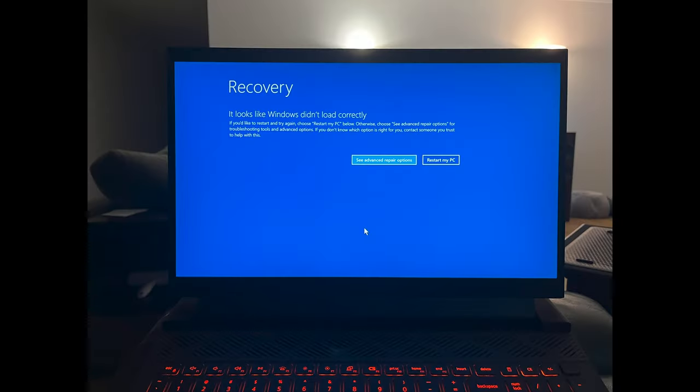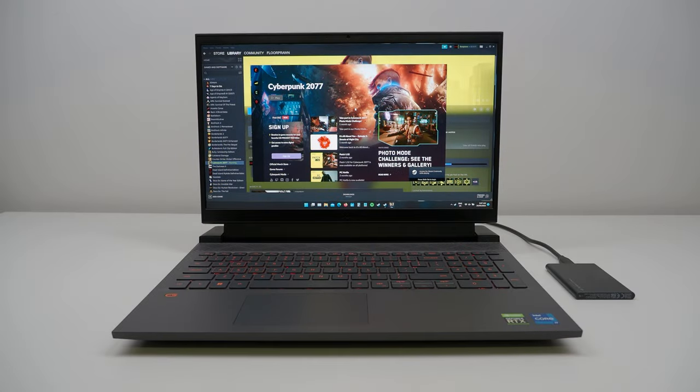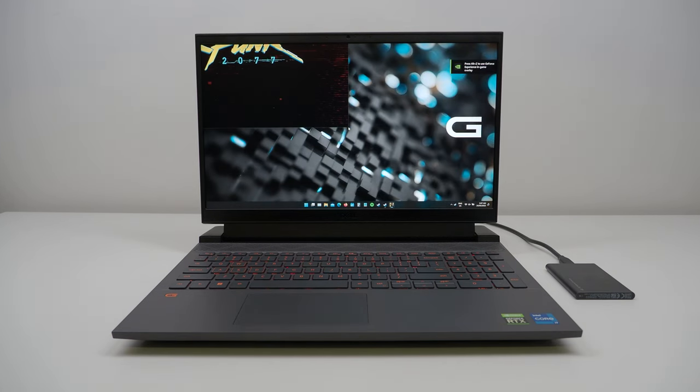One last word about reliability: this specific unit is unable to successfully wake from sleep mode — every time it wakes, it briefly shows a black screen before rebooting into recovery mode. No helpful errors are logged, and after several BIOS reflashes and a Windows reinstall, I've given up diagnosing the fault. Please leave a comment if you have one and have experienced the same problem. Fan noise is also intense — free from lower frequency whines, but after several hours of benchmarking my ears were screaming.